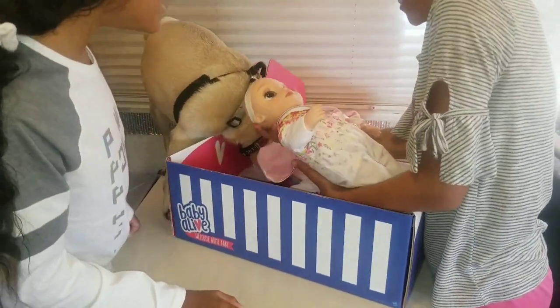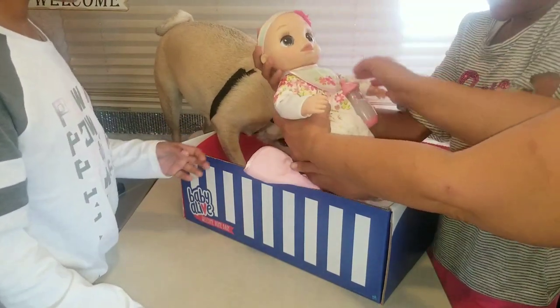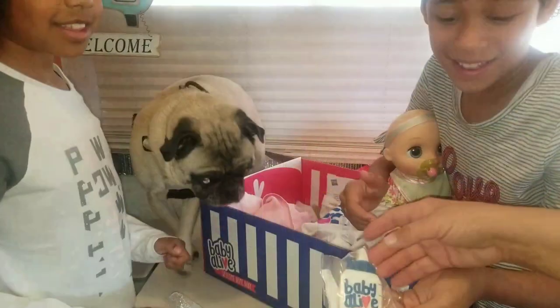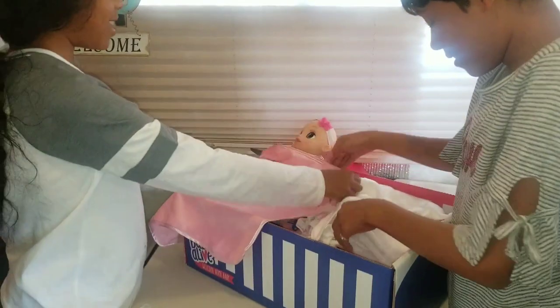Oh my god, she's so cute. Look at those eyes — they're huge! Oh, it's a real cookie. I think Banjo could have it.